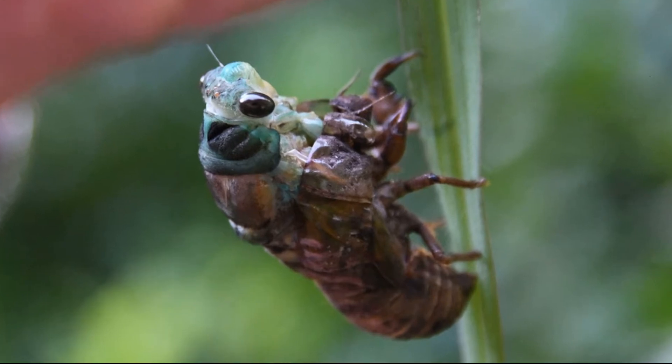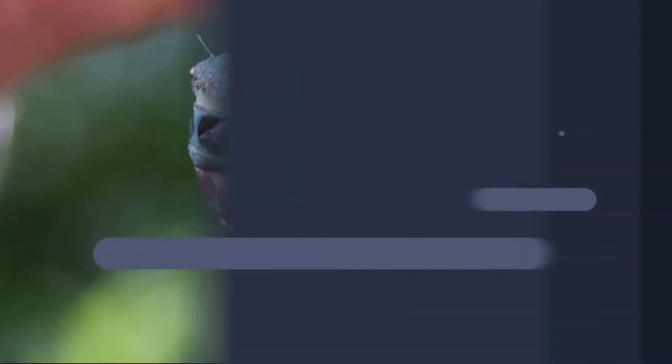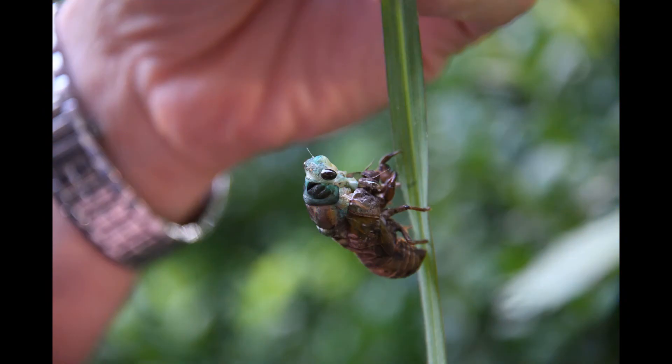Si no fuera así, al saltar giraría fuera de control. Cuando otros animales de mayor tamaño saltan, dependen de su sistema nervioso para sincronizar las patas. Sin embargo, gracias al engranaje, la cigarra escarabajo puede saltar a mayor velocidad que si utilizara una señal nerviosa.